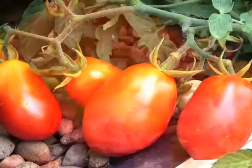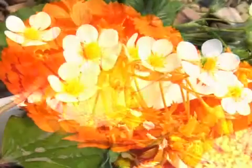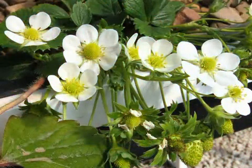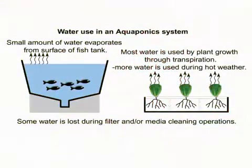Many plants can be grown in an aquaponics system, including both edible and ornamental. This style of horticulture uses a tenth of the water of conventional soil-based horticulture, and unlike aquaculture, the discarding of water on a regular basis is not necessary. The main water loss is through transpiration and evaporation.